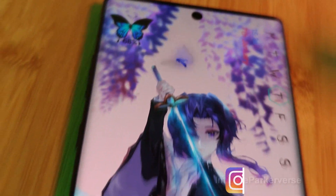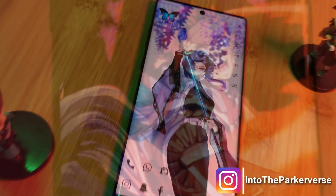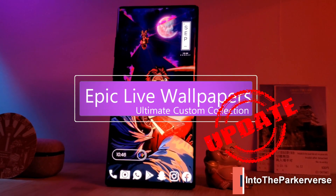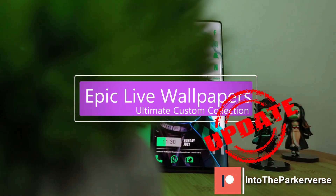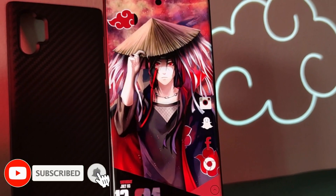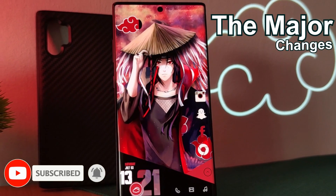Hey guys, welcome back to the Parkaverse. This week, some of you may have already noticed a brand new update to the Epic Live wallpaper app. It brings with it some needed changes to make all our lives a little bit easier. So without wasting any more time, let's jump into the major changes.